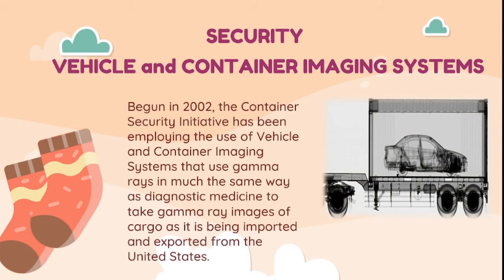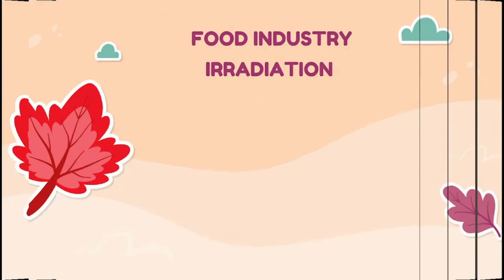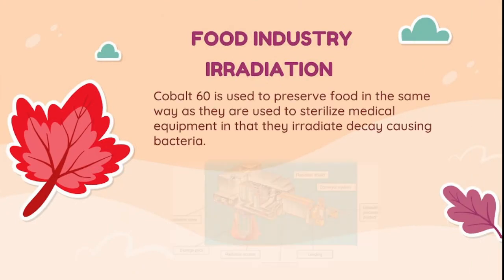In vehicle and container imaging systems, begun in 2002, the Container Security Initiative has been employing gamma rays — in much the same way as diagnostic medicine — to take gamma ray images of cargo as it is being imported and exported from the United States. Irradiation is also used in the food industry, where cobalt-60 is used to preserve food by irradiating decay-causing bacteria, in the same way it is used to sterilize medical equipment.